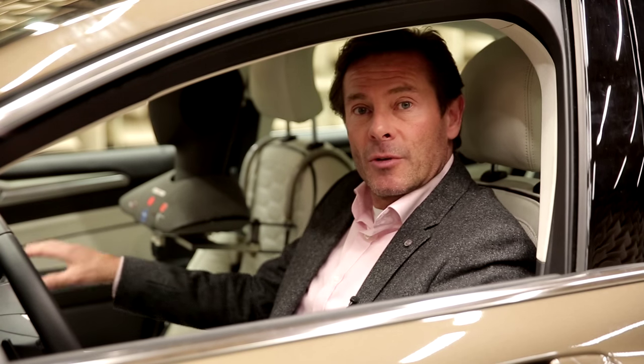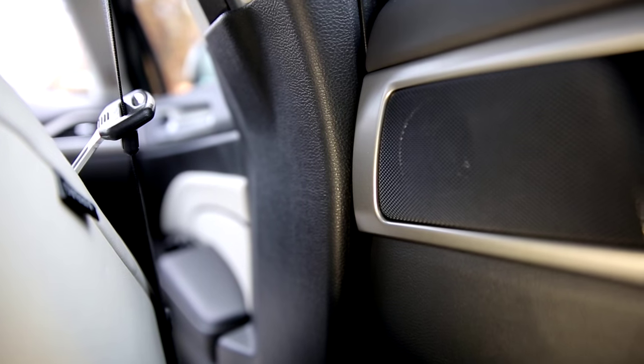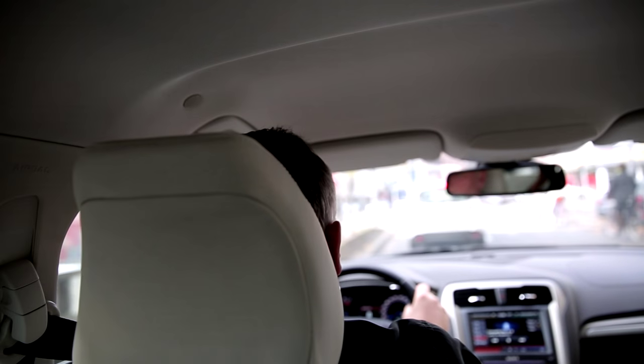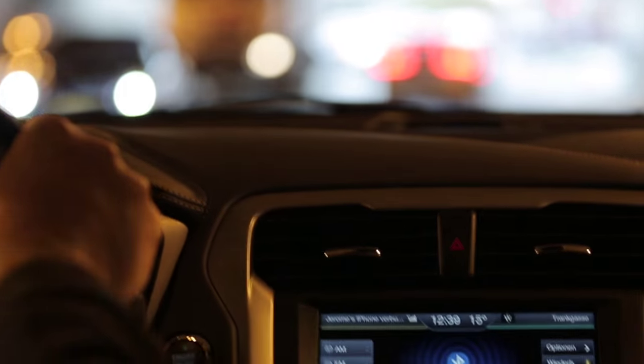The onboard loudspeakers from the entertainment system then produce counter waves that act against those unwanted noises. The result is a very quiet and very peaceful cabin situation — it's really a refined experience.